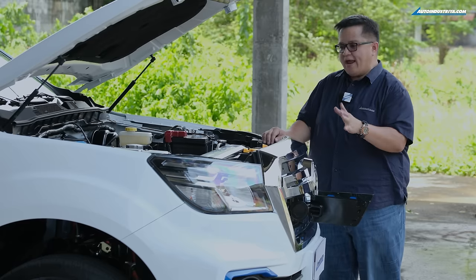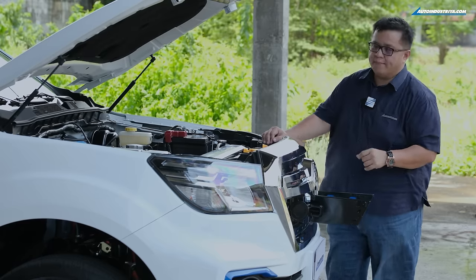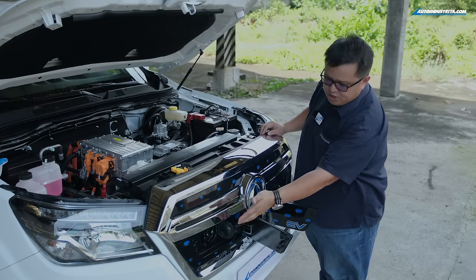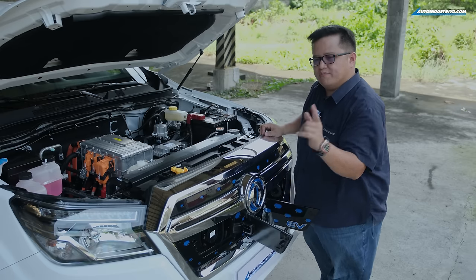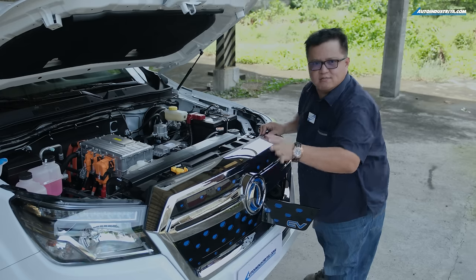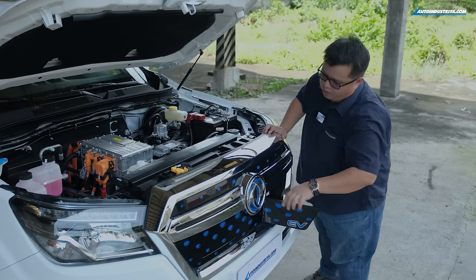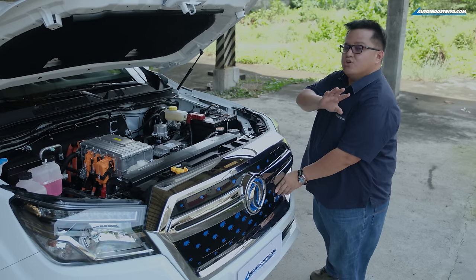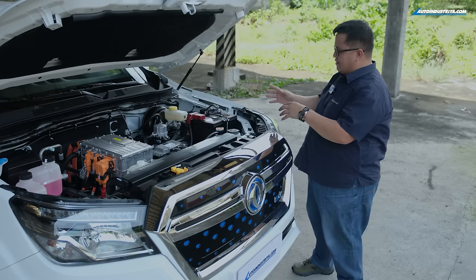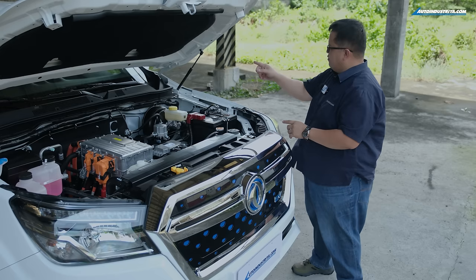For charging, via the DC fast charger, Dongfang says it's about three hours from zero to 100 percent. For AC charging, it's about 12 hours from zero to 100 — though of course you really shouldn't let an EV battery hit zero percent.